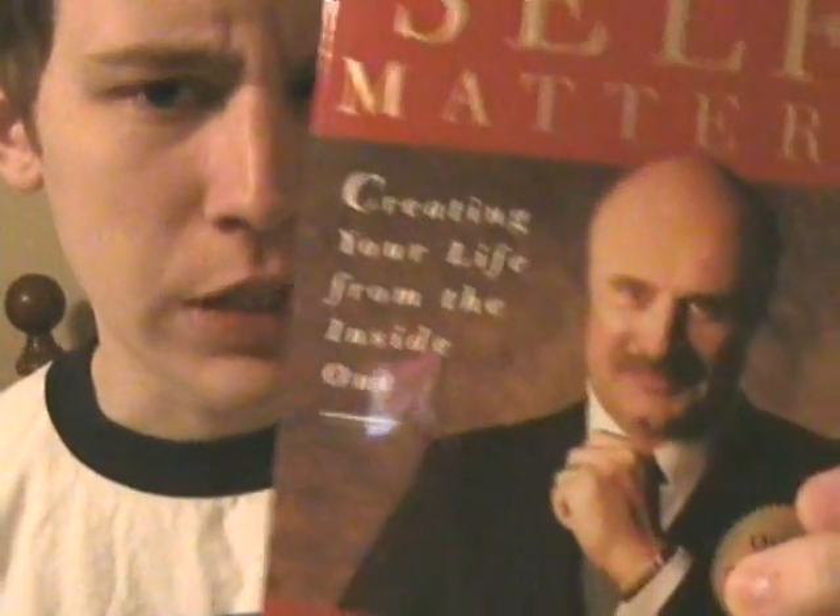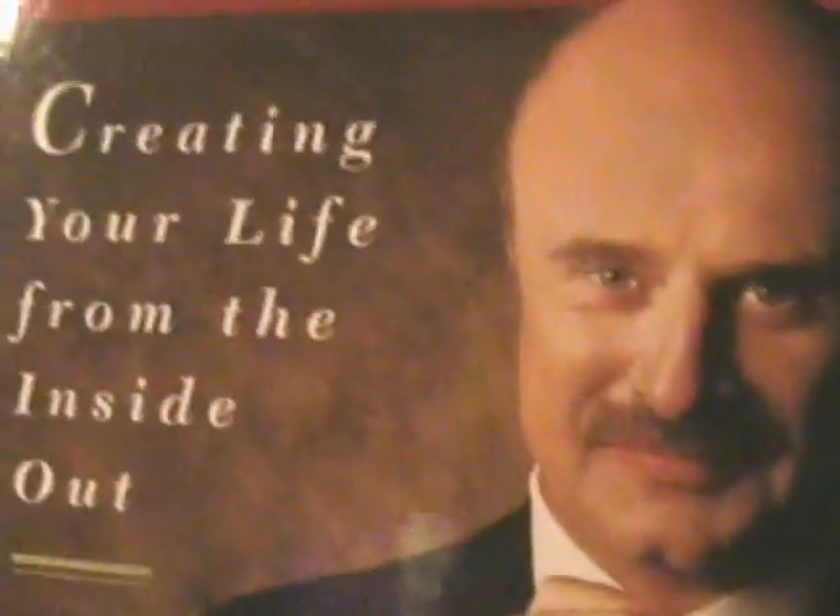Another thing that I simply must always have next to my bed is some Dr. Phil books. This one is called Life Strategies: Doing What Works and Doing What Matters. But really my favorite is Self Matters. Look at how serious he looks. He is serious about helping your problems. He's saying, 'I know you've got problems and I wanna help you with them, cause I'm Dr. Phil. I'm Oprah's husband. I want to be your friend.'